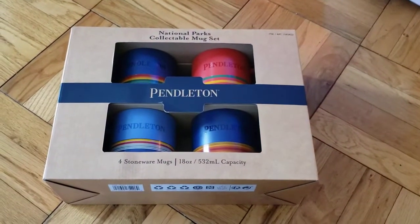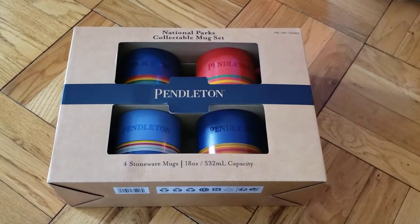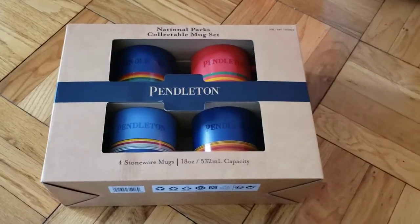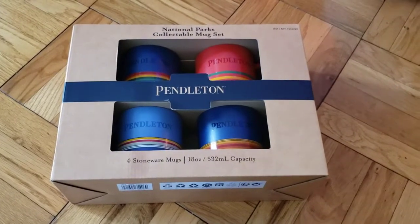Hey, what's up YouTube? So I wanted to do a quick review of this kind of neat National Parks Collectible Mug Set. This is made by Pendleton, and these were actually being sold at Costco this holiday season.